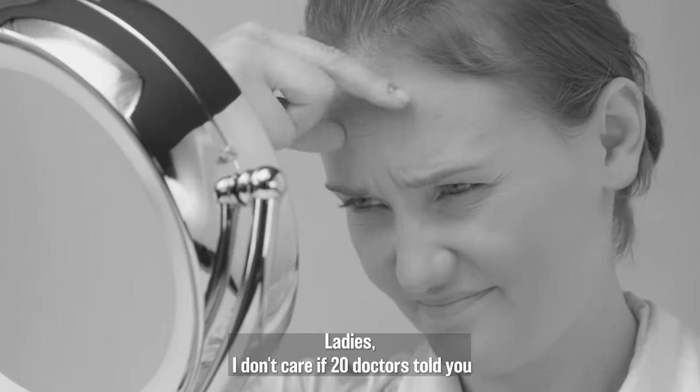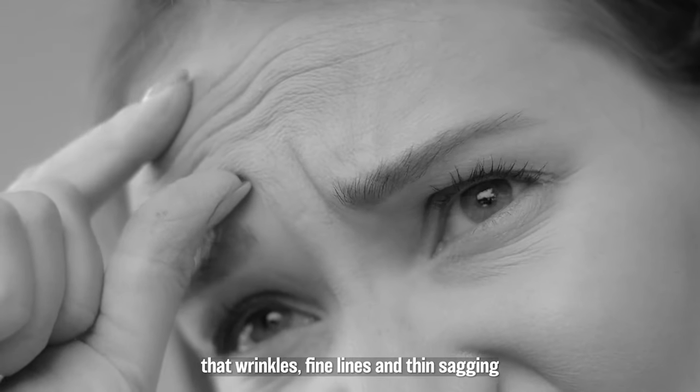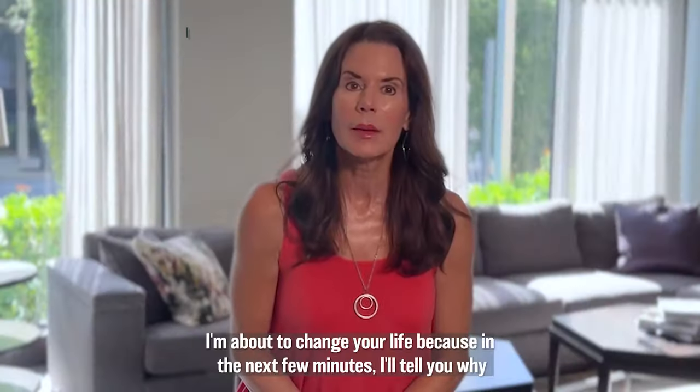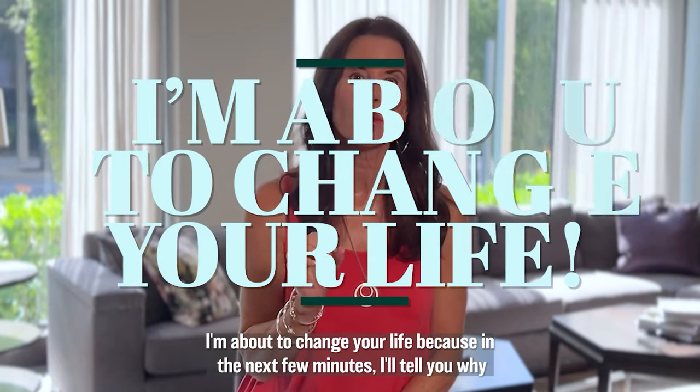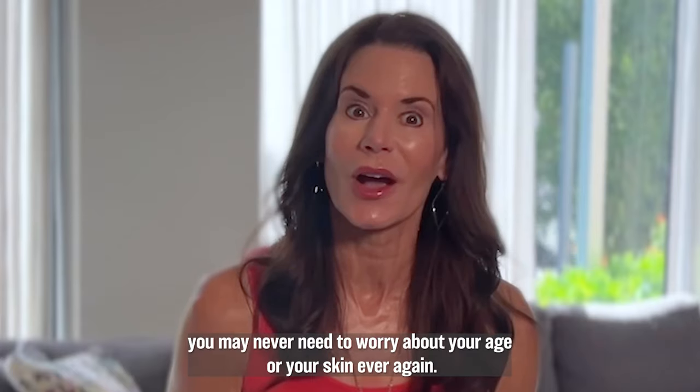Ladies, I don't care if 20 doctors told you that wrinkles, fine lines, and thin, sagging skin are a normal sign of aging. I'm about to change your life, because in the next few minutes, I'll tell you why you may never need to worry about your age or your skin ever again.